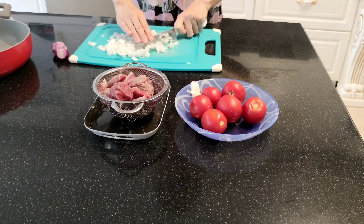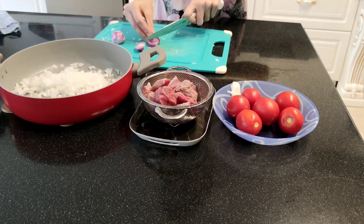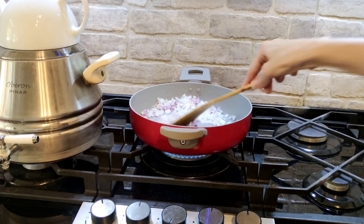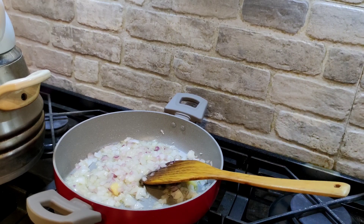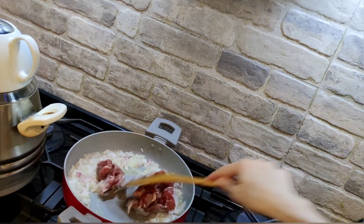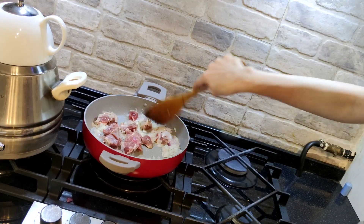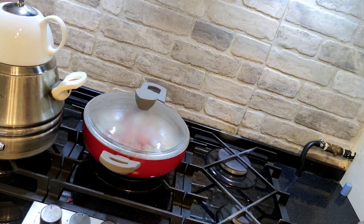It looks like I'm still hungry. I like to cook at the time. I don't want to cook there. I could cook it every day. I'm going to cook it.